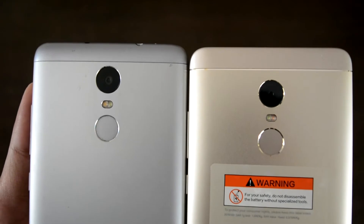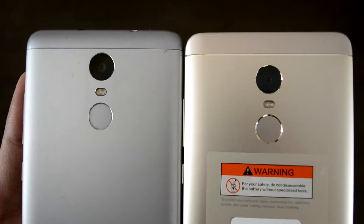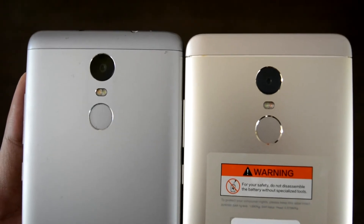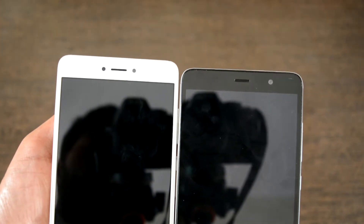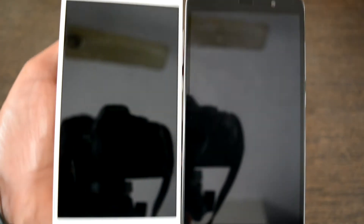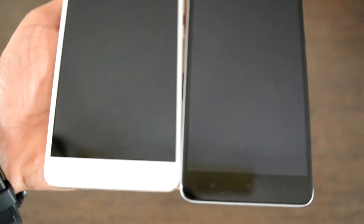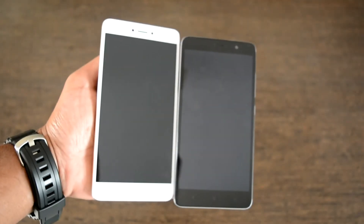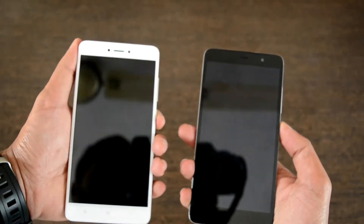Taking a closer look at the back, the fingerprint sensor size has increased by a small percentage. Towards the front, both sensors are visible but the capacitive touch buttons are not visible, possibly because this is a gold variant with a white front panel.